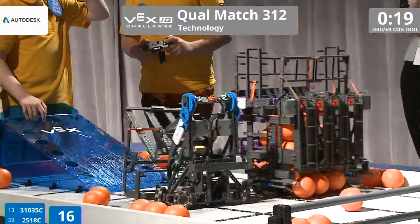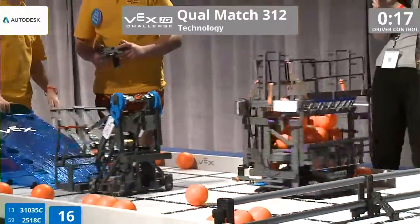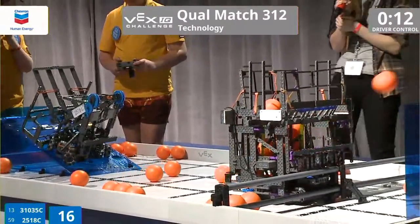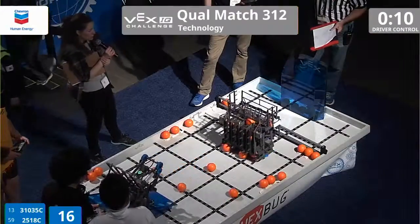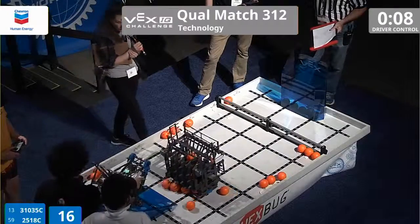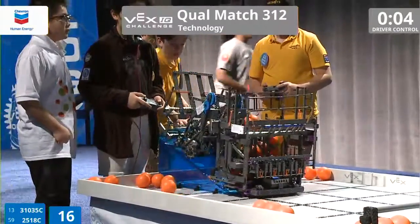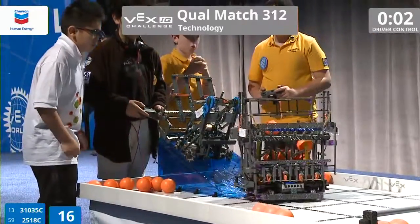31035C is still cruising along the field with a whole lot of balls in the body of this robot. It looks like they're about to line up with the goal, and one after another — five balls into that goal. We have five seconds left on the clock. 2518C is parked at the top of the ramp.